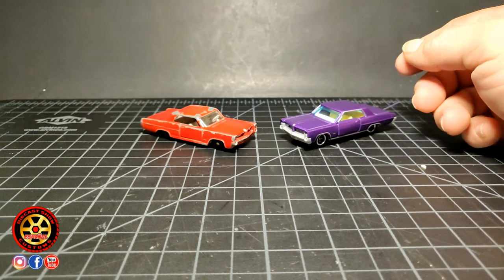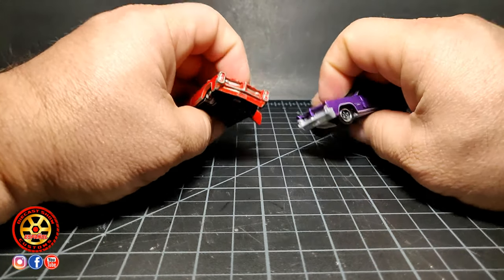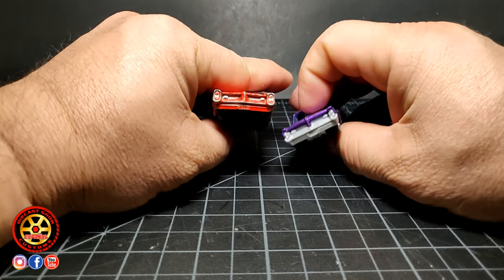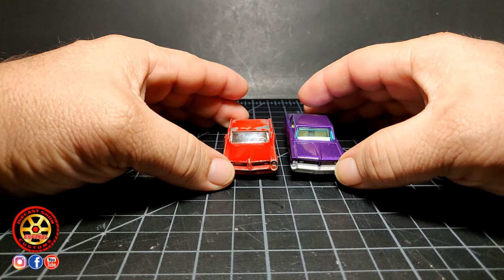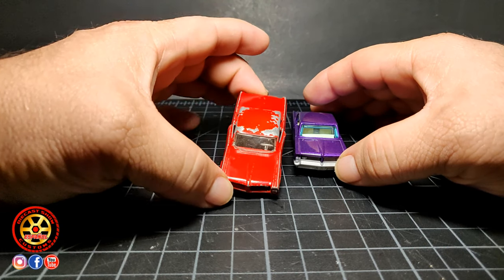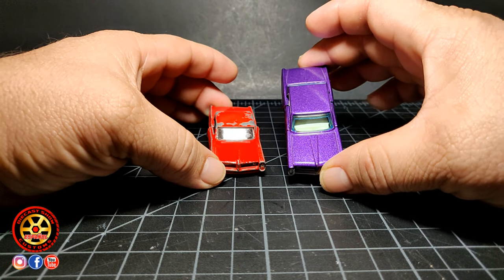Bueno muchachos, bienvenidos de regreso al canal. Hoy vamos a estar comparando estos dos carritos, el viejo y el nuevo. Uno hecho por Lesney y esto recientemente hecho por Mattel.